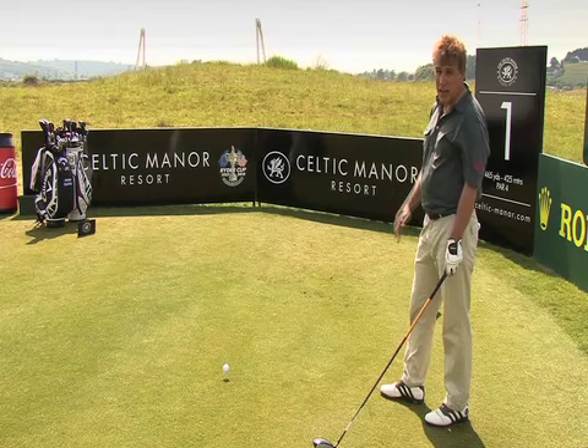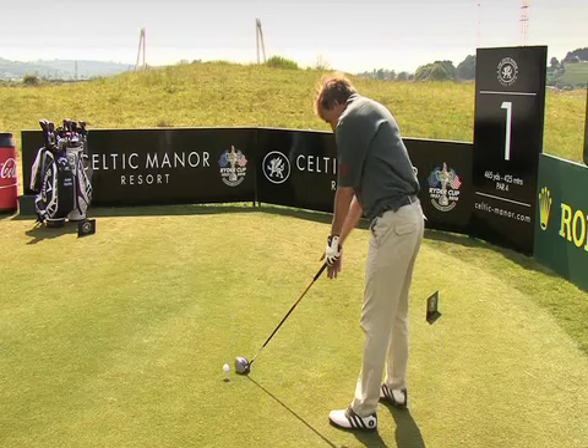So here we are at the 2010 Ryder Cup course at Celtic Manor. Everyone says it's fair, but it's very, very challenging from start to finish. We're about to find out.